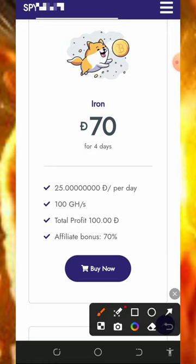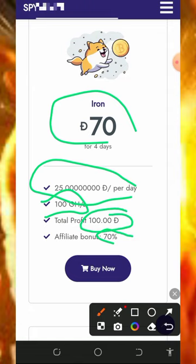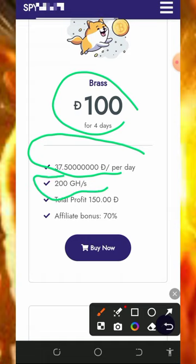If you want to join their plans, scroll down and here are their options. The minimum plan is the 70 Dogecoin plan which earns you 25 Dogecoin every single day with 100 mining hash power, and you can also earn up to 70% referral commissions. After four days you receive a total profit of 100 Dogecoin. The next plan is the 100 Dogecoin plan — it lasts four days and pays 37 Dogecoin per day with 200 hash power, totaling 450 Dogecoin after four days.